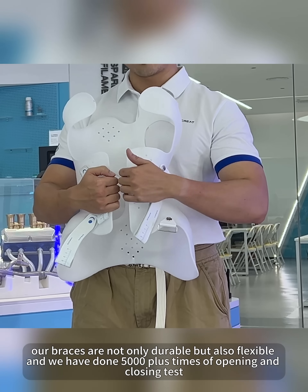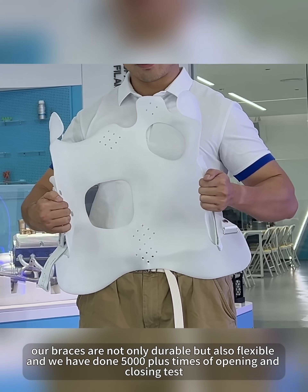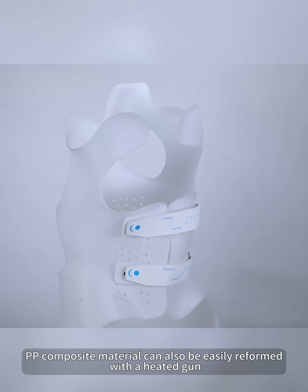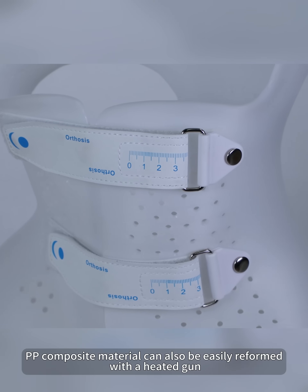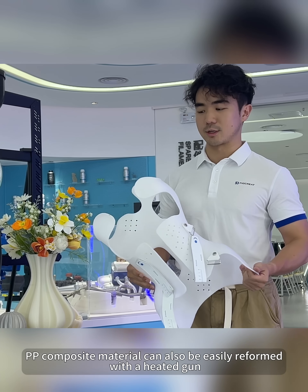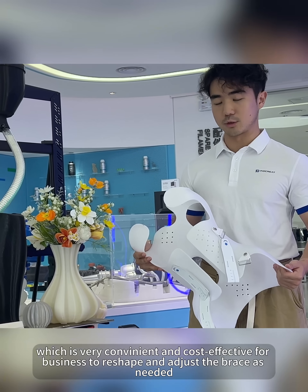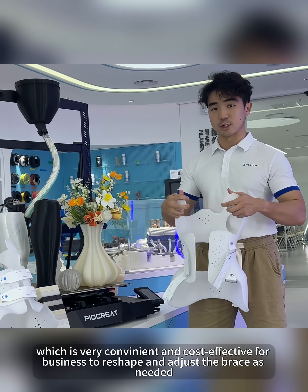And it's not only durable, but also very flexible. We have done 5,000 times opening and closing tests, and it can be reformed a second time with just a heat gun. It's very convenient and cost-effective for businesses to reshape or adjust it.